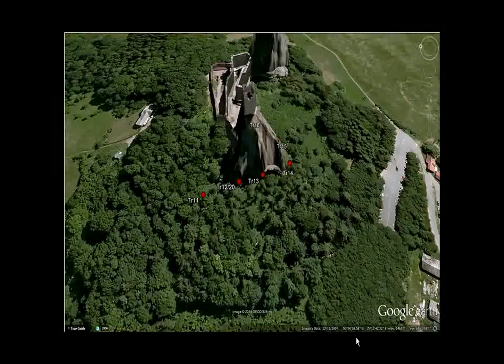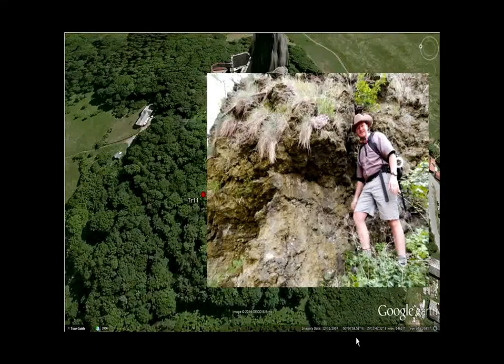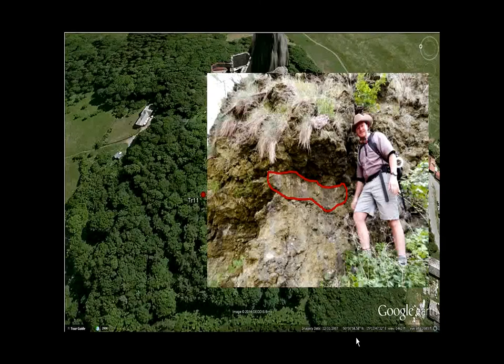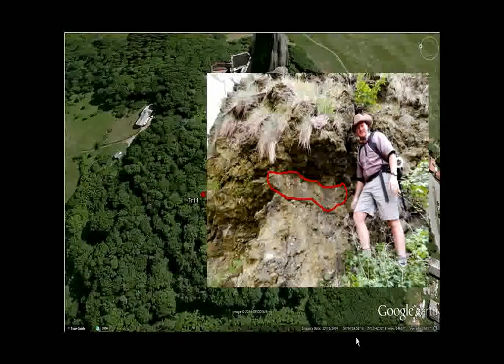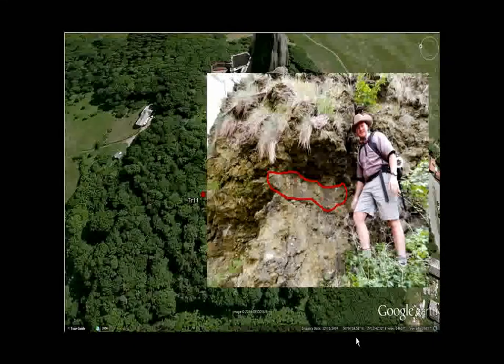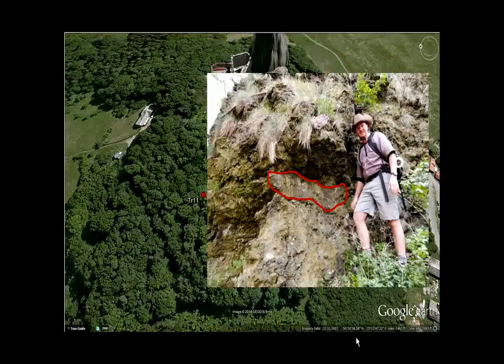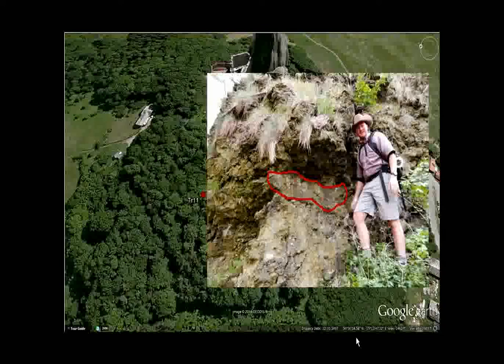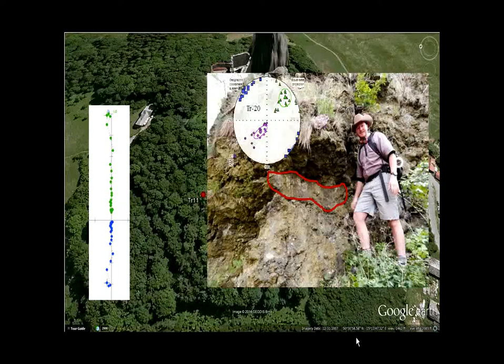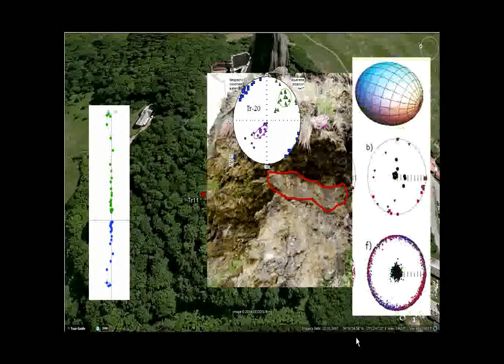The next site is site 20 — a volcanic bomb (cow bomb). This chunk was thrown out of the eruption; we call it a cow bomb because it's molten magma flung in the air and when it hits the ground it goes flat, just like a cow pie. We made some magnetic observations on this. It was also formed during a reversal, and the shape of the cow pie was what we found really cool.